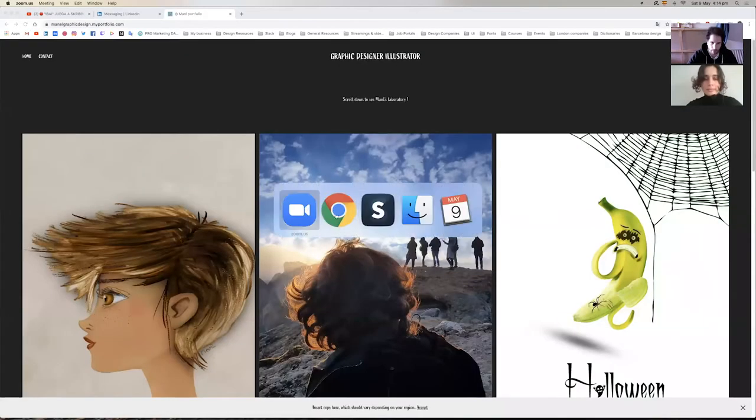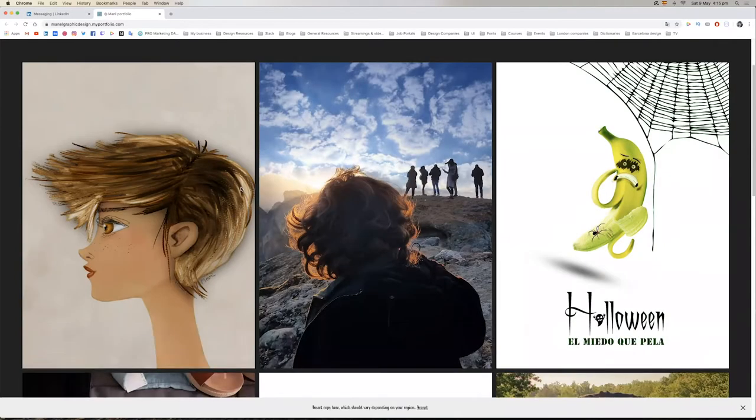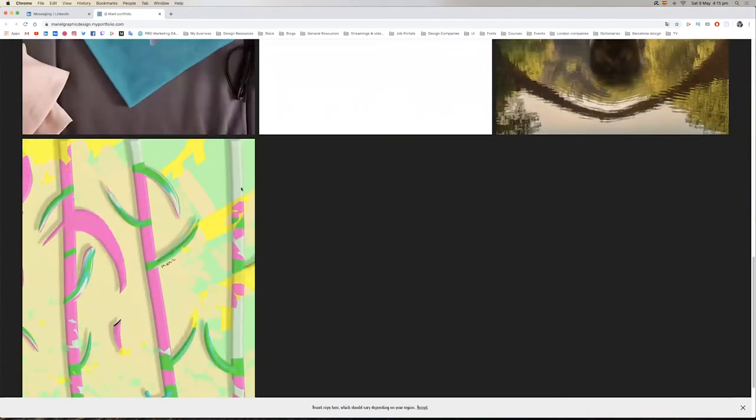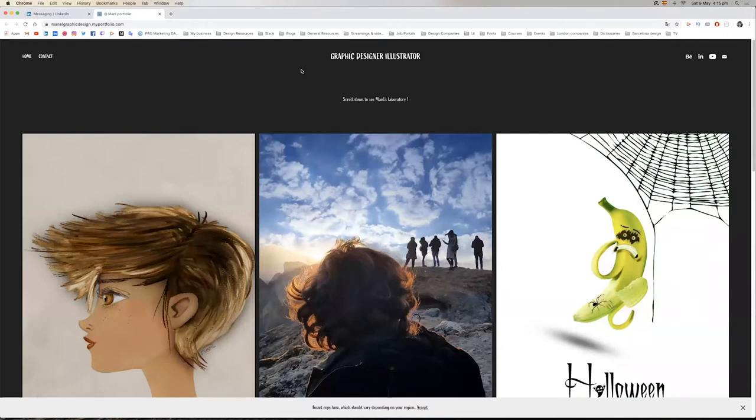I'm going to share the screen so we can see your portfolio. Right, so if I open your portfolio that's what I'm going to see — people are going to scroll down without knowing who you are. You're skipping the intro, which sometimes is fine because people want to see your work.